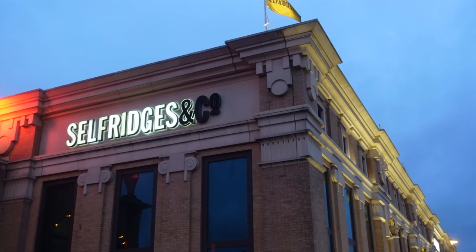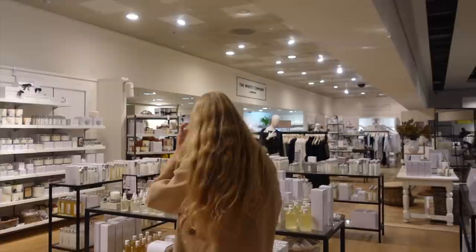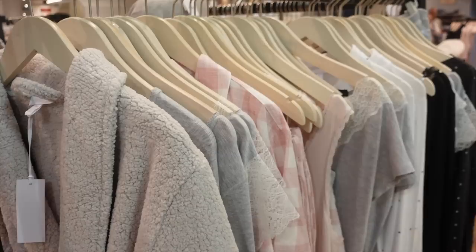Once we had our snacks we headed over to Selfridges for a few treats just to make our evening feel extra cosy. We were thinking face masks and fluffy socks. There's just something about late night shopping when it's dark — it's one of my favourite things about the days getting shorter.